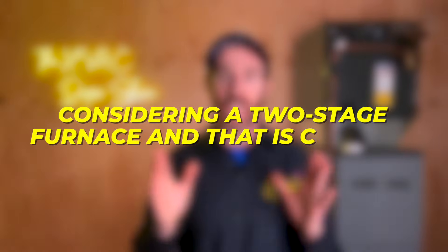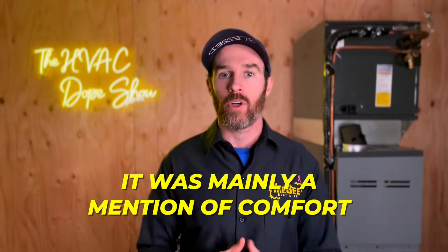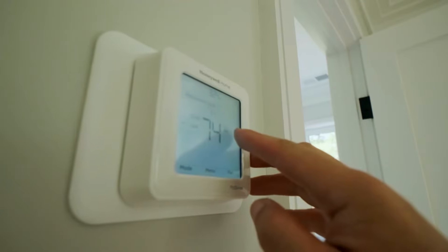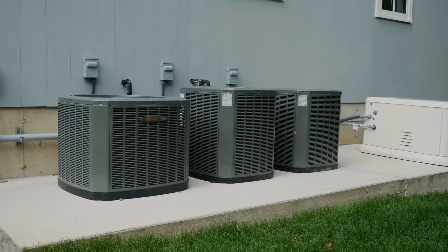Johnny, thank you for taking the time to chime in. This comment sums up the primary reason for considering a two stage furnace, and that is comfort. Notice how he didn't say it was more efficient or point out any of the other considerations — even though it is more efficient — it was mainly a mention of comfort. And I'm going to explain why they are more comfortable in this video, as well as what features are available to provide you with the most comfortable HVAC for your home.